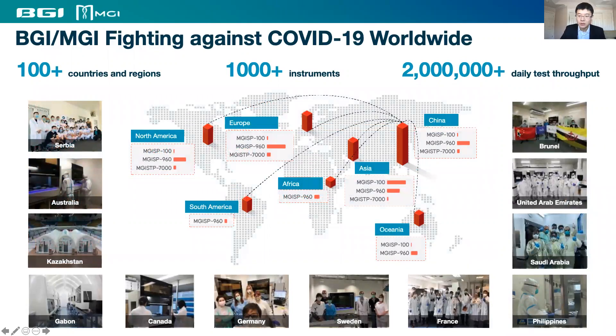BGI was founded more than 20 years ago from participating in the Human Genome Project, and ever since then, it has always borne social responsibilities to fight global epidemics, such as SARS in 2003 and now for SARS-CoV-2. BGI always stood up first to the challenges.